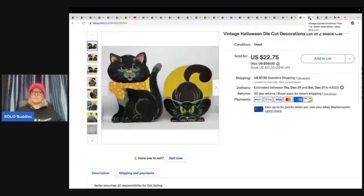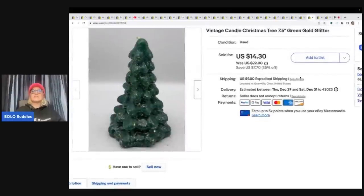This is a vintage candle Christmas tree — it's green with gold glitter. I got this from a thrift store for $1 and sold it for a best offer of $10 plus shipping.